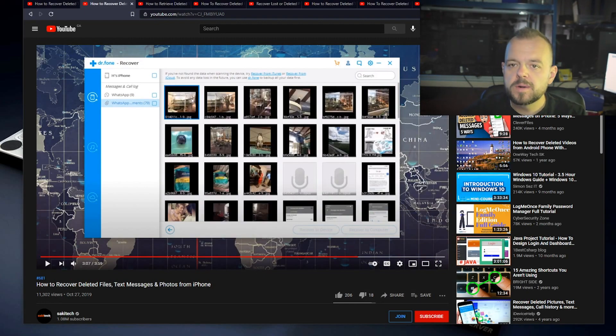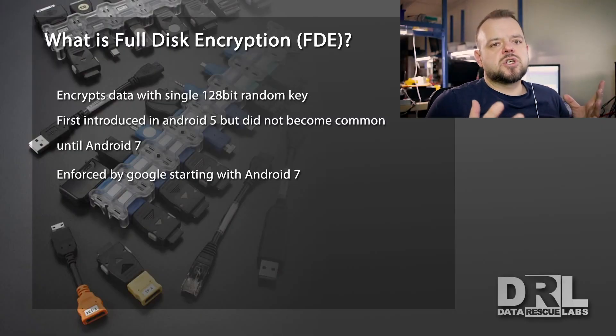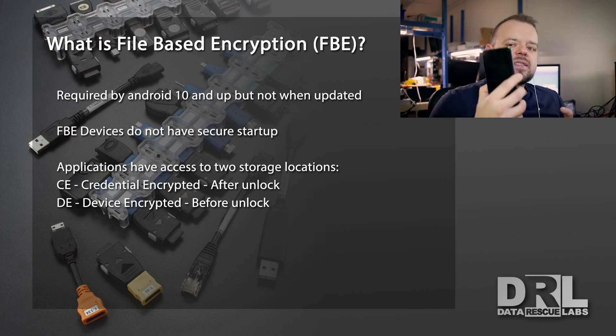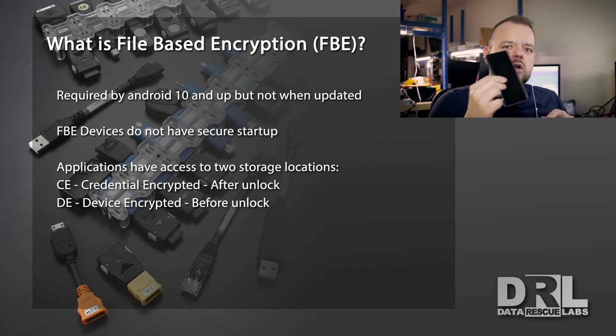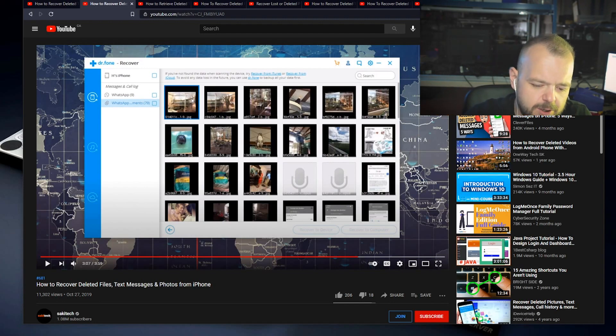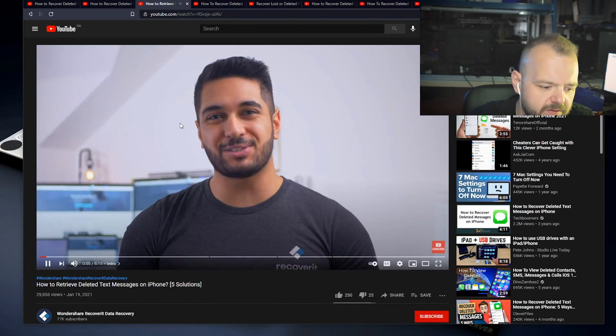You're not going to recover anything deleted from an iPhone. iPhones use file-based encryption, which is a bit more secure — and Android has now also joined in using file-based encryption. Once a file is deleted, it's gone. In some rare cases you can find cache information from attachments on an iPhone, but it's rare. Apple has been really good at removing those things.